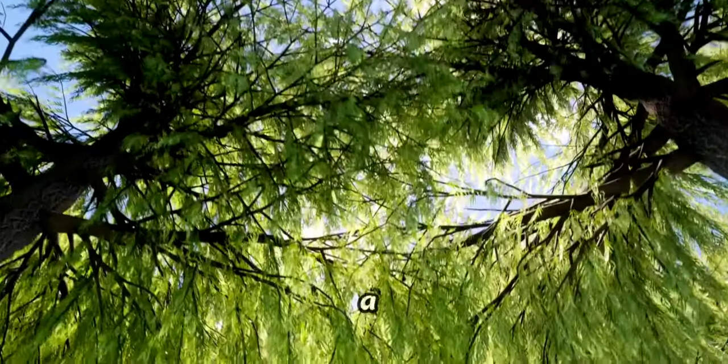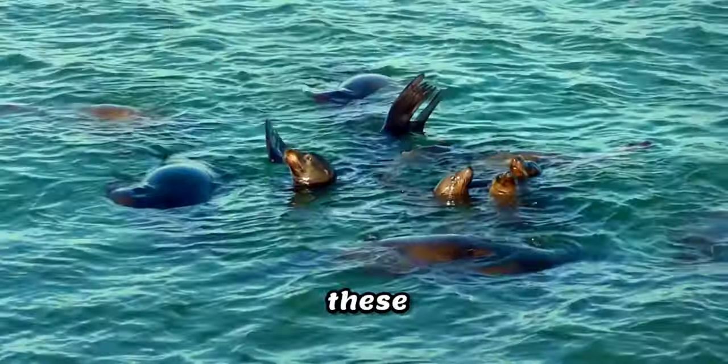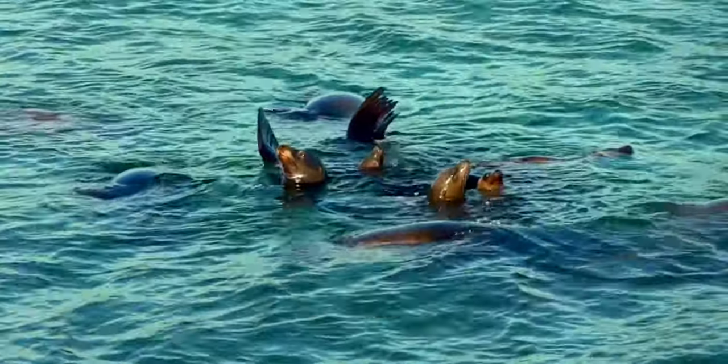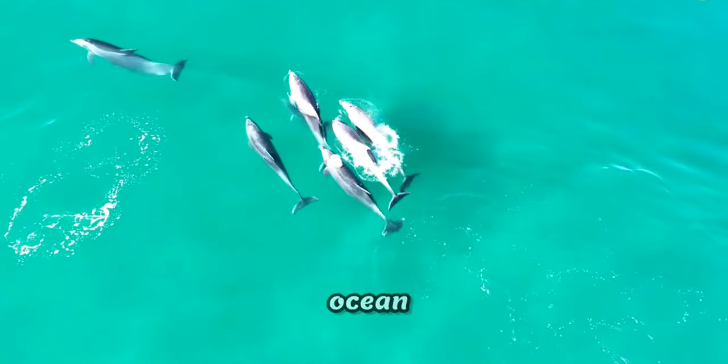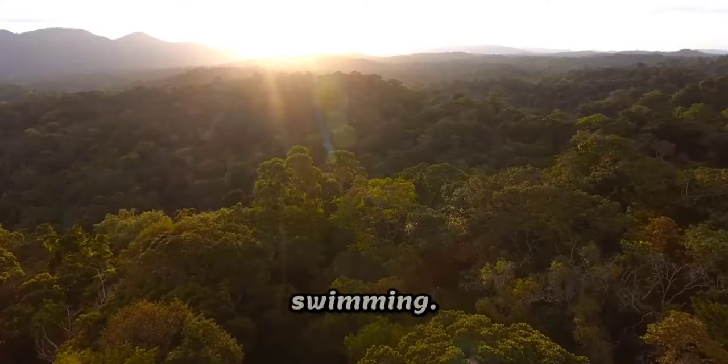Meet the sea lion, a master of the waves and a creature with an ingenious solution for staying watertight. As these marine acrobats plunge into the depths, they possess a nifty feature to keep the ocean at bay — sea lions have little flaps that seal off their ears while swimming.